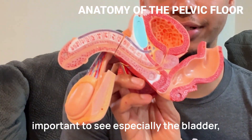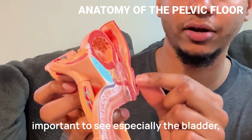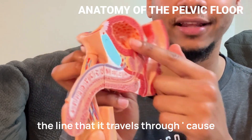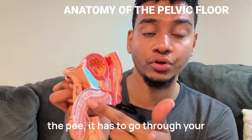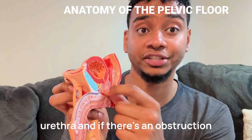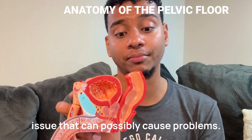But this is very important to see — especially the bladder, the prostate, the penis, the urethra, and the line that it travels through. Because the pee has to go through your urethra. And if there's an obstruction issue, that can possibly cause problems.